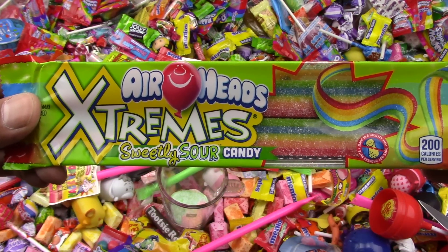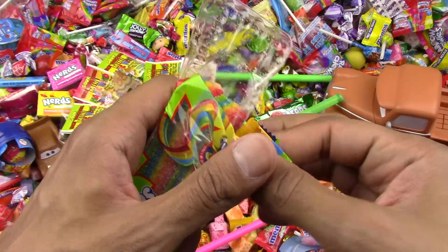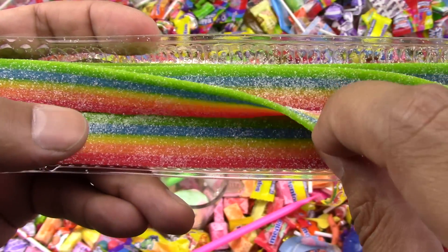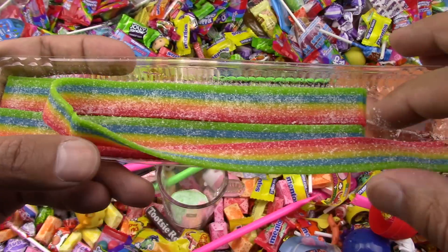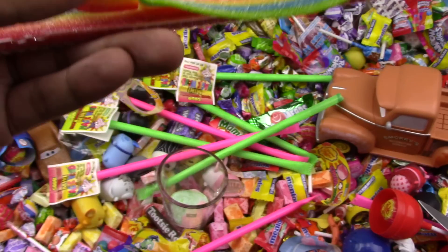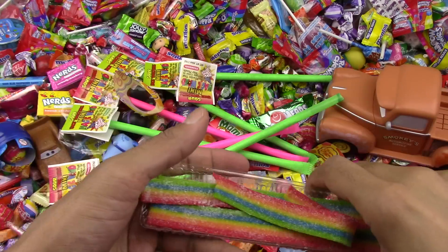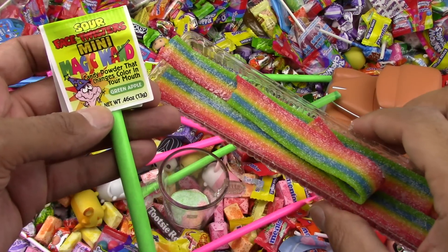The Airheads — oh yummy, some more rainbow candy! Wow, very colorful, very yummy looking, very chewy looking, very powdery looking, very sour looking. Let's bite on one of the Airheads and see how yummy it is. Wow, the Airheads are a little bit yummier. I like the Airheads better — yummy!